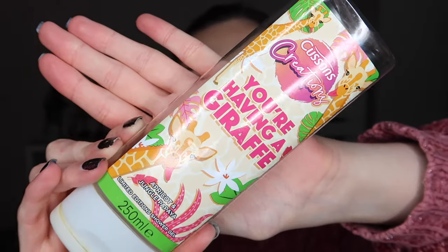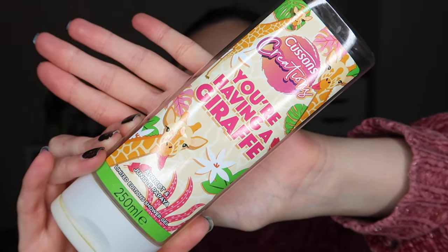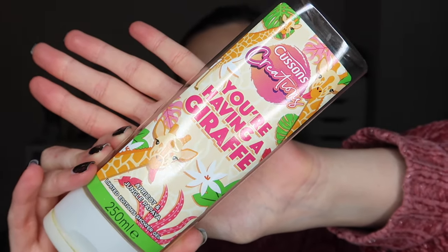Giraffes are one of my two favourite animals and I seen the giraffes on it and I was just like, oh my god, I need this. It's called 'You're Having a Giraffe' and I love it. I would 100% repurchase that because it smelled good, lasted me ages, and the bathroom would always smell so yummy after I used any of the Cousins ones. I would recommend.